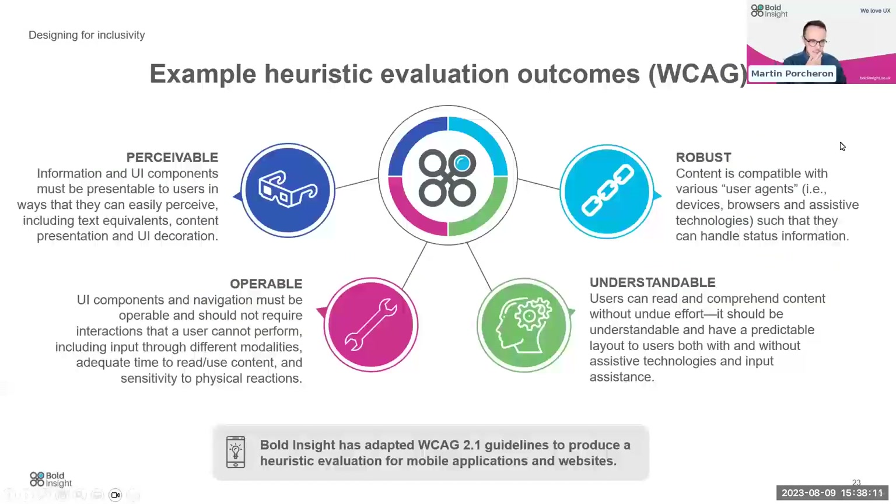Thinking about heuristic evaluations, one of the most common examples is the Web Content Accessibility Guidelines, or WCAG — developed over many years. This essentially evaluates a web page along four different outcomes. At Bold Insight, we've also adapted this so we can use it in app-based evaluations for both desktop and mobile applications.